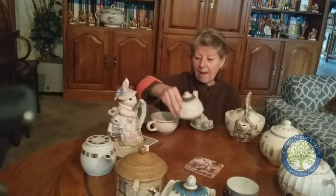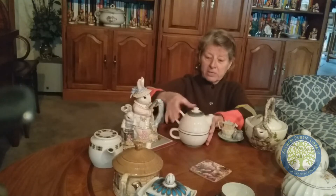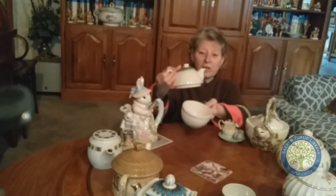Then I also have this one, which is called a cuppa. A cuppa is a teapot that has the teapot on the top, and on the bottom is your cup. So once you have your tea, you pour it in, and there's your cup of tea.